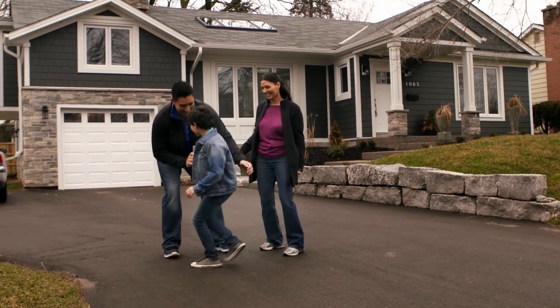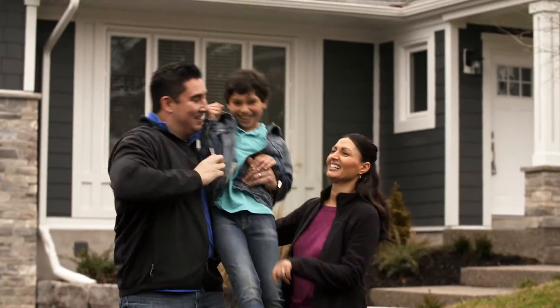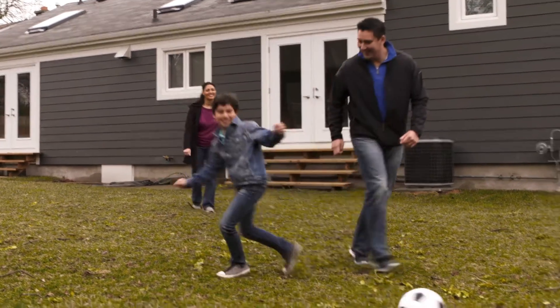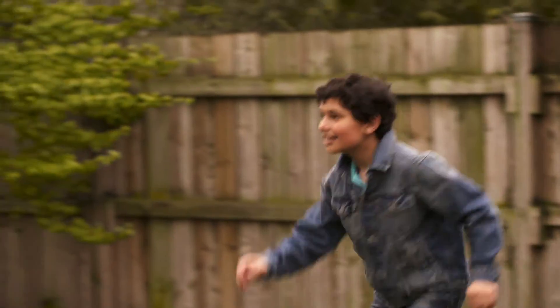We bought this house eight years ago. We felt like we finally found our dream home. We had wanted to have a family for a long time, and we couldn't conceive. I just thought, oh well, I guess it just wasn't meant to be. And then I got pregnant.